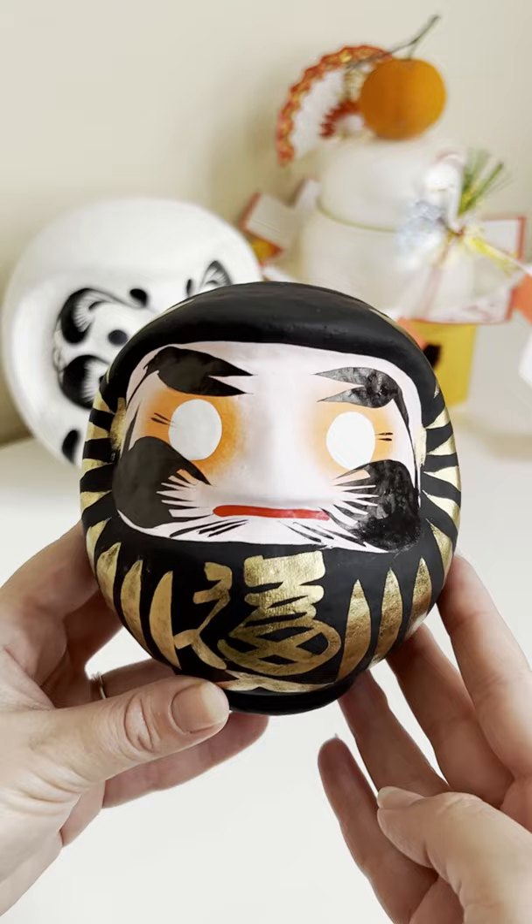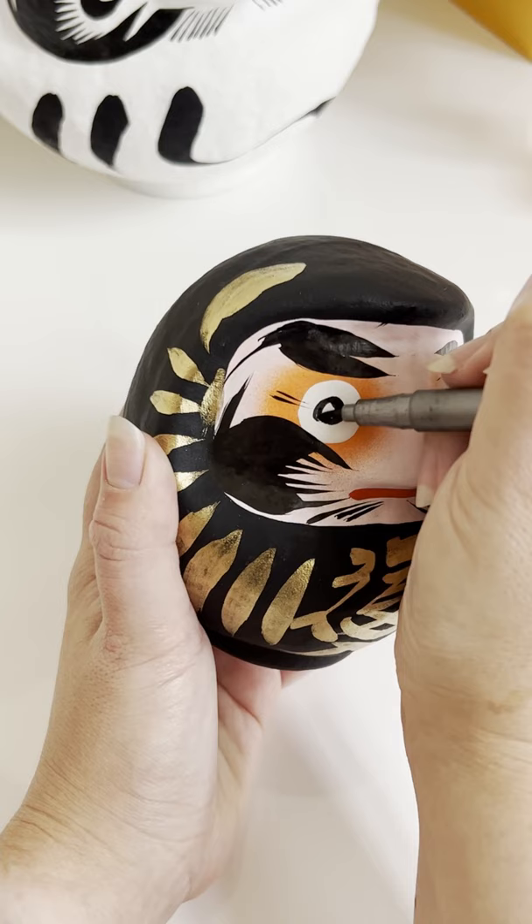When you get one, the eyes are blank, so you then make a wish or set a goal and paint in one eye. When your wish comes true or goal is met, you paint in the other eye.